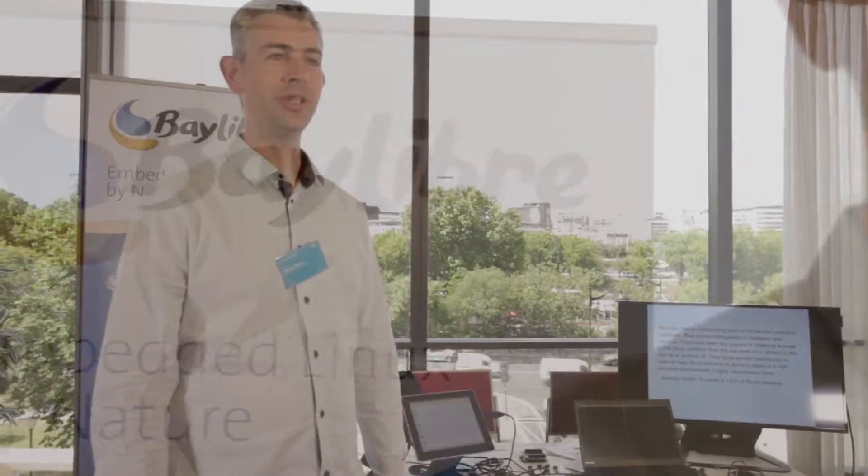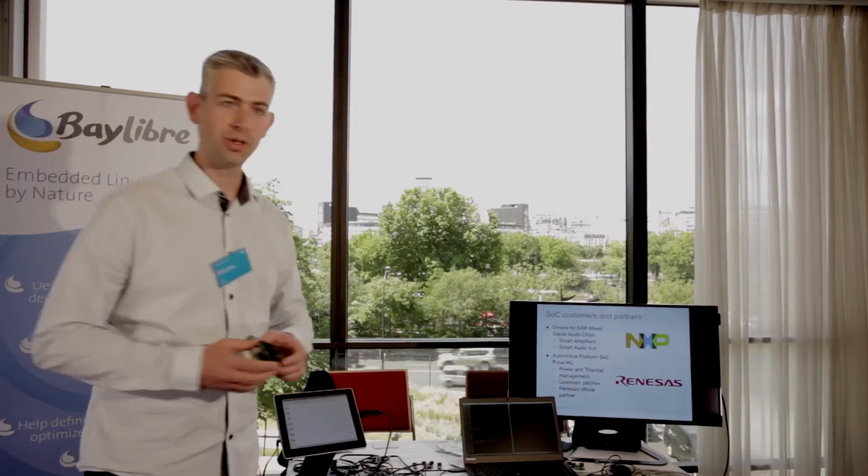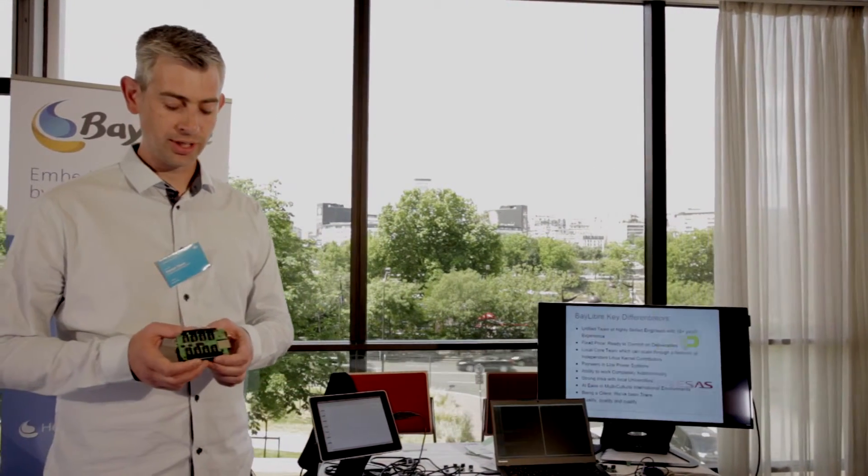We are Baylibre, a young company made of Linux experts specialized in power management and optimization. Today we are demonstrating our own solution for doing power measurement. It's a full open hardware, open software solution based on Linux.